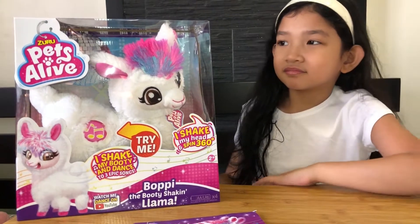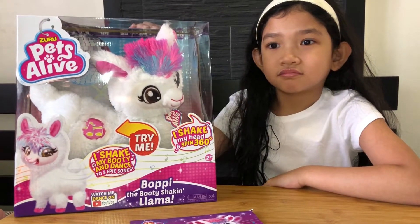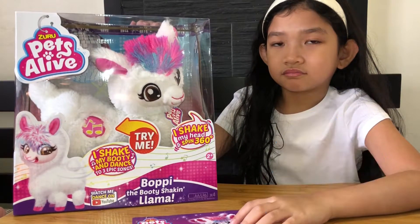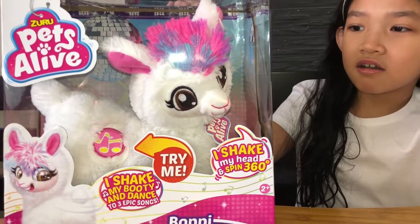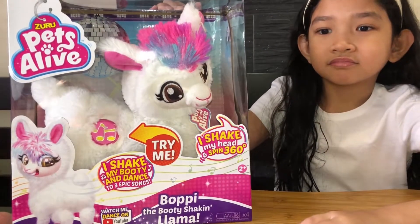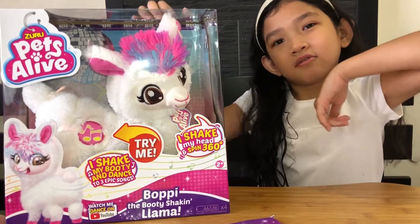Today, we're going to unbox this very cute toy from Zuru. This is a new one from them under Pets Alive, and her name is Poppy the Booty Shaking Llama. This is gifted to us by Zuru, so thank you so much for sending this wonderful toy.